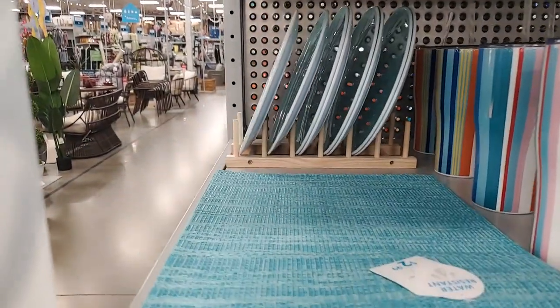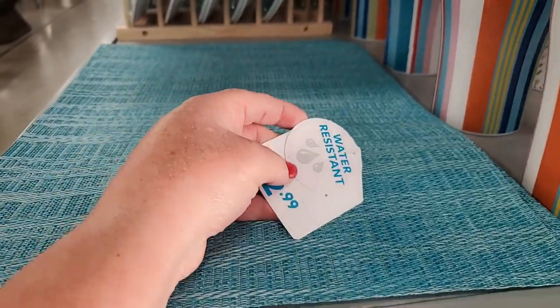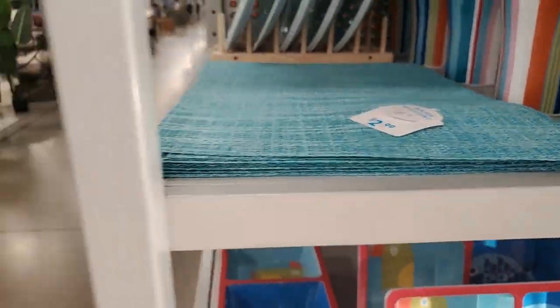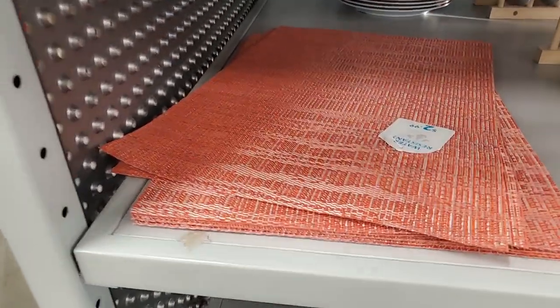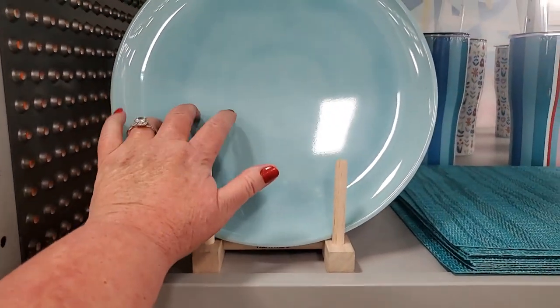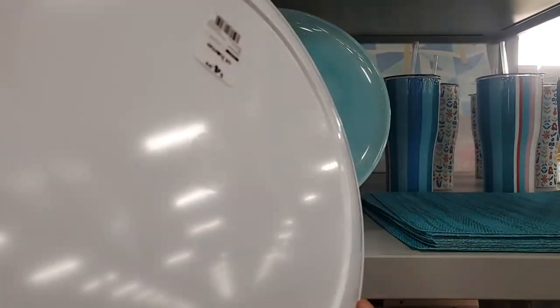These little placemats are cute - water resistant, $2.99. They're nice, also in red. And this plate is like melamine - it's large, blue, $5.